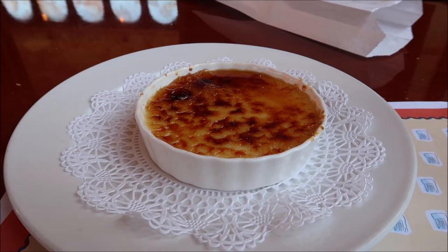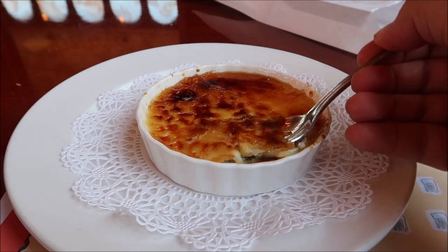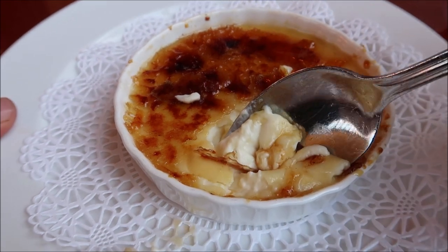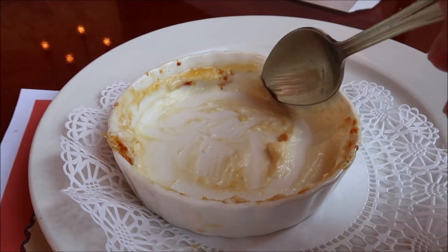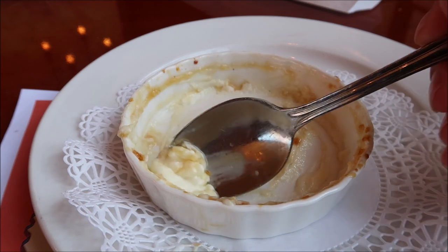Here is the crème brûlée — look at this! I do love crème brûlée. I'm going to break a little bit off — oh, look at that, perfect! Oh boy, this is much too good, much too good. It has a perfect texture and a great toasted taste — I love this. This reminds me of a perfectly toasted marshmallow. It is so delicious. I'm trying to get every last bite, scraping it all out.